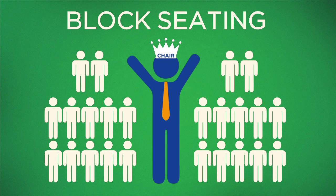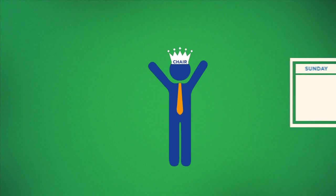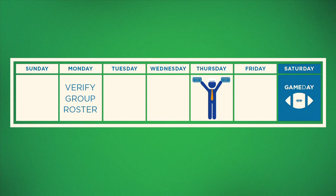Each group will elect a chairperson who verifies the group's roster every Monday. The chairperson must return on Thursday to pick up their entire block's tickets.